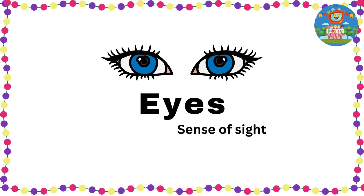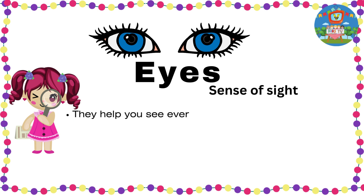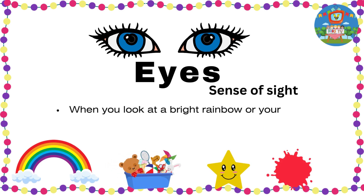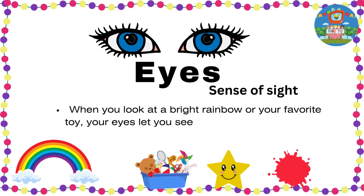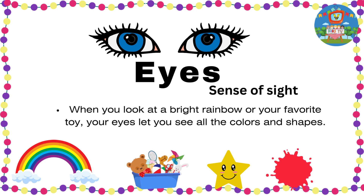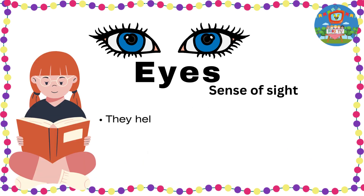Eyes — sense of sight. They help you see everything around you. When you look at a bright rainbow or your favorite toy, your eyes let you see all the colors and shapes. They help us to read books.